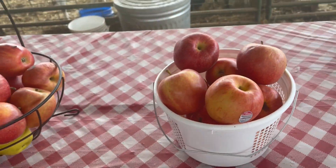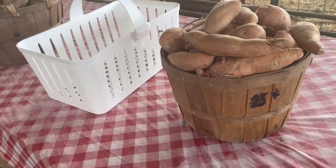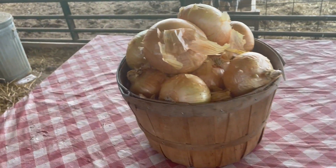They also have some delicious apples, sweet potatoes, russet potatoes, and yellow onions.